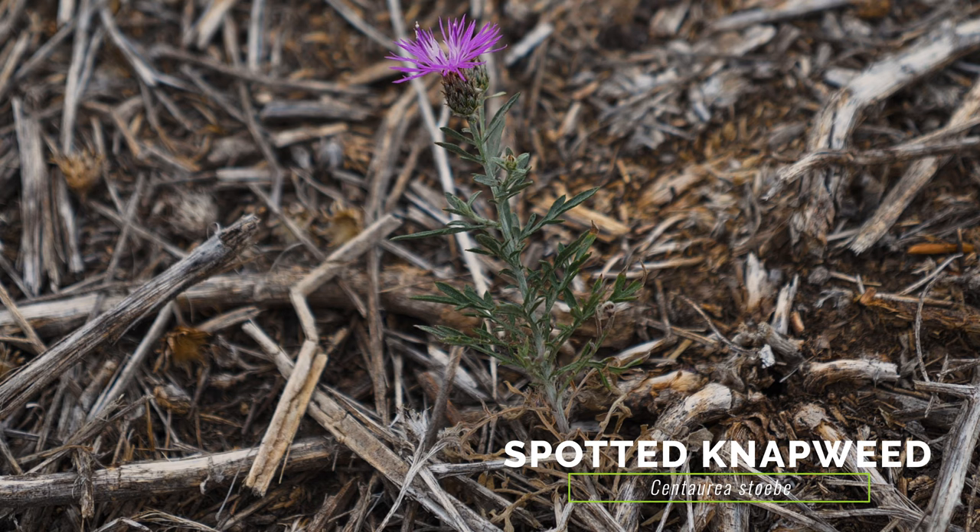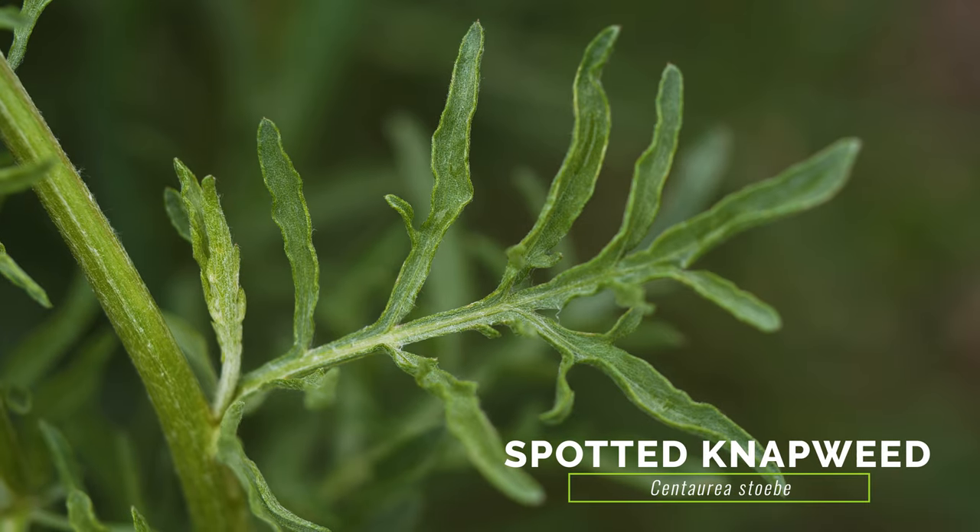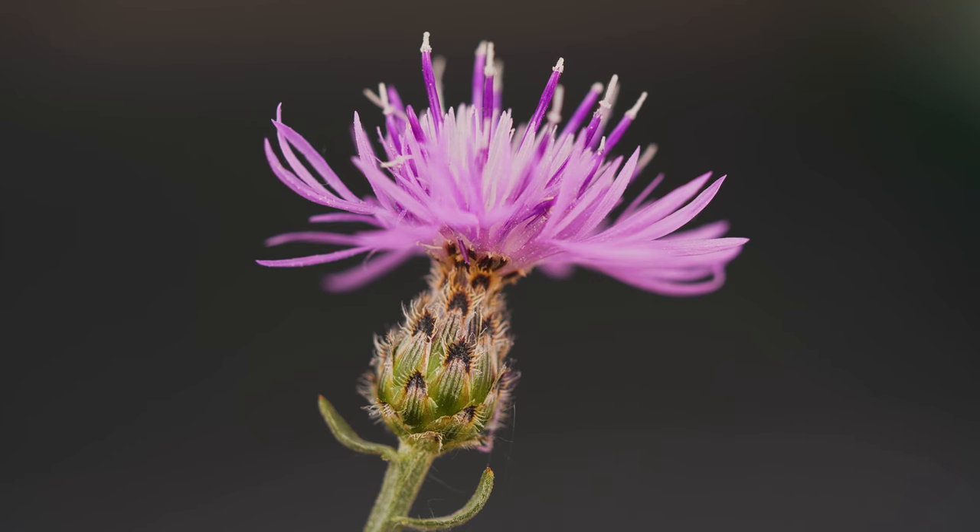Some weedy knapweed species resemble comet croupina, with their lobed leaves and flower heads with pinkish-purple florets. The leaves of knapweeds are much more hairy and gray-green, and their flower heads are wider with more pointed or papery bracts.